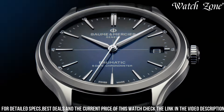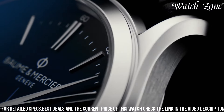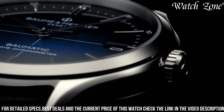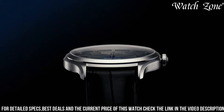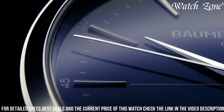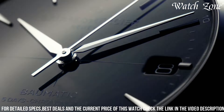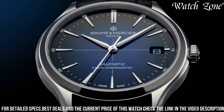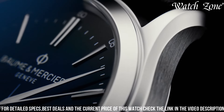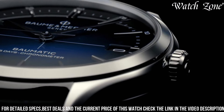Powered by the Baumatic BM 131975A movement, this watch offers exceptional precision, a power reserve of up to 120 hours, and anti-magnetic properties. With its versatile design and impressive performance, the Clifton Baumatic 10467 is the perfect companion for the modern gentleman who appreciates both style and functionality. Elevate your wrist with this exquisite timepiece that embodies the brand's commitment to craftsmanship and innovation.